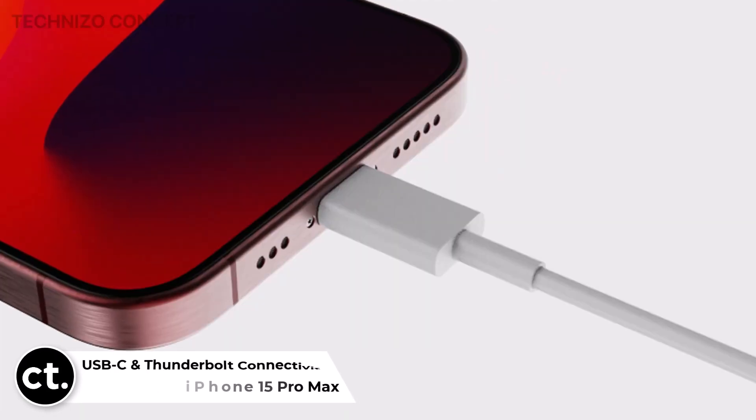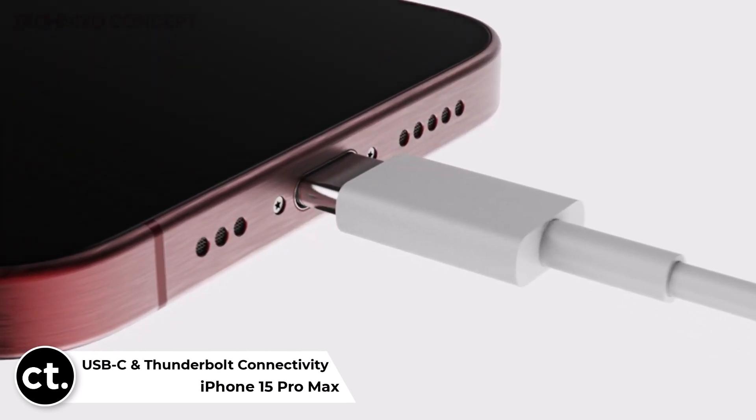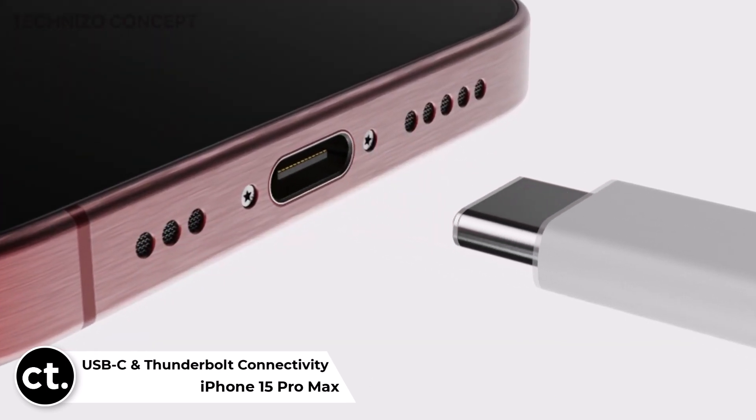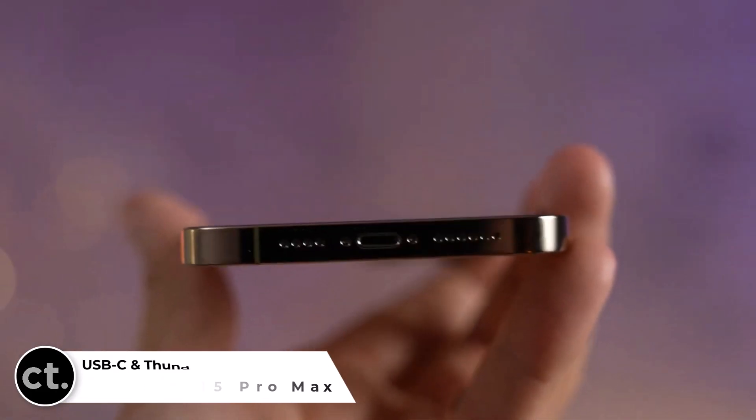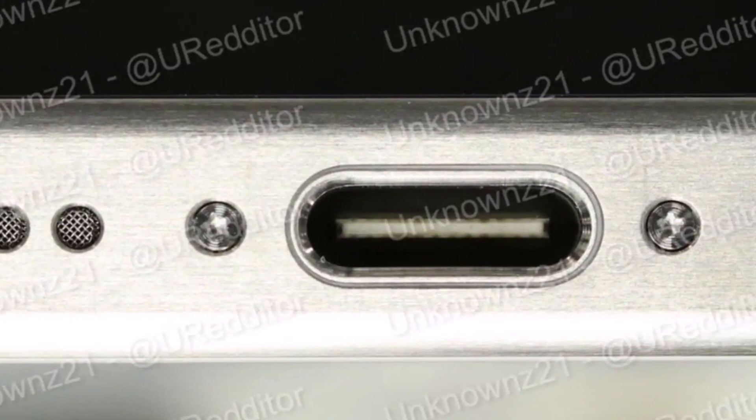USB-C port and Thunderbolt connectivity — big news for iPhone users. The iPhone 15 series might finally make the switch from Lightning to USB-C, thanks to new EU regulations. Apple is expected to adopt the USB-C standard by the end of 2024.